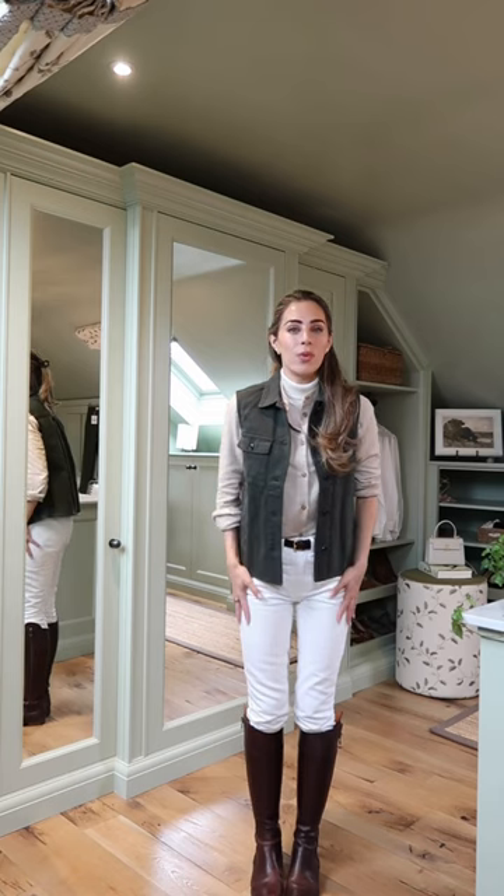I hope you don't mind — I've just had a delivery from Beaufort and Blake and I wanted to show you some of my favorite pieces. I've popped on the Beaufort and Blake suede jeans, really flattering as well and super comfortable considering how rigid they are.